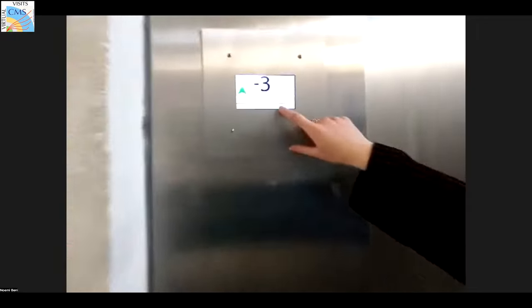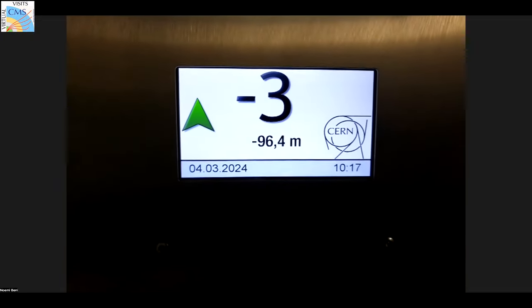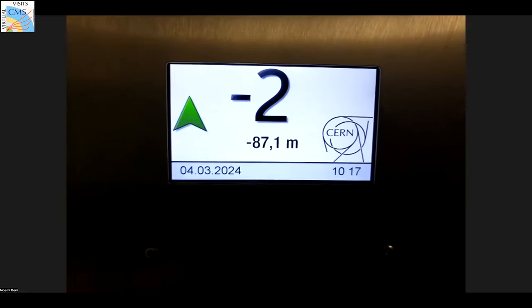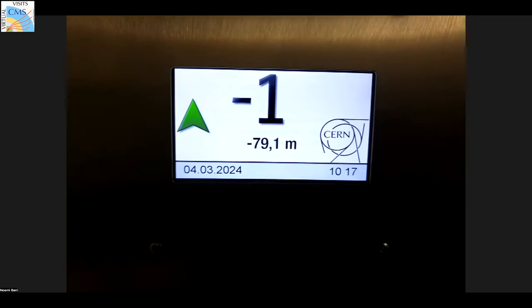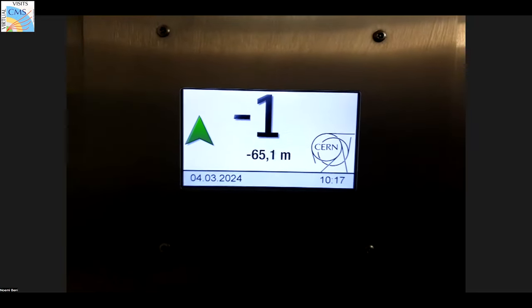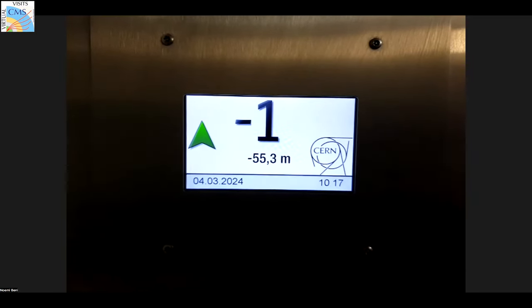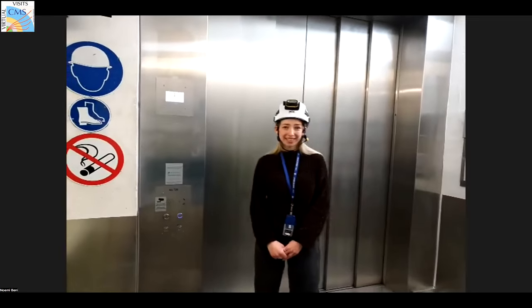Right now you can see the lift is on the bottom floor. There are three floors here: minus one, minus two, and minus three, which basically almost reaches 100 meters in the ground. In the meantime, while the lift comes up and we head down to the ground, you might continue with the presentation.